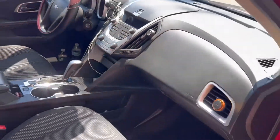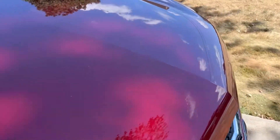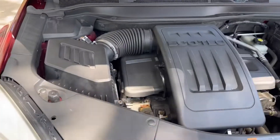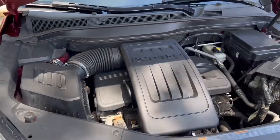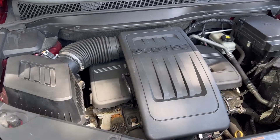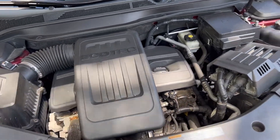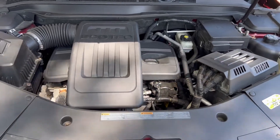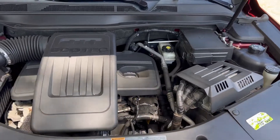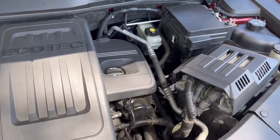Let's take a look at the engine and see what this girl has. You're looking at a 2.4-liter EcoTech engine, a four-cylinder paired to a 6-speed automatic transmission. It puts out about 182 horsepower, zero to 60 in about 6 to 8.2 seconds. It does 22 in the city and 32 on the highway. It also has a remote starter.